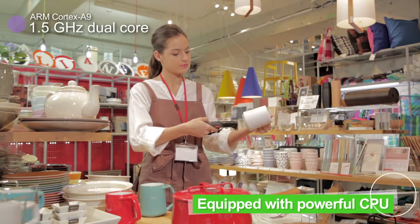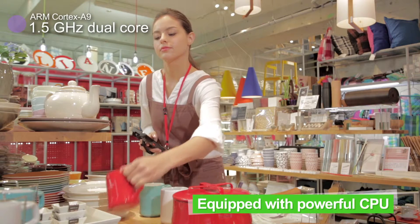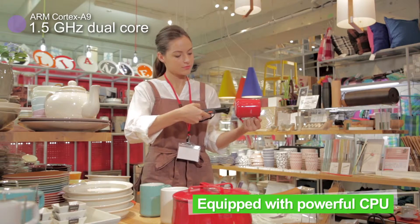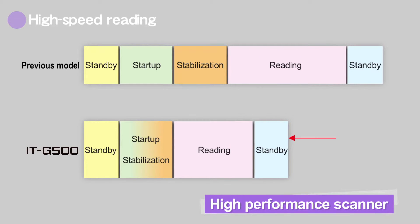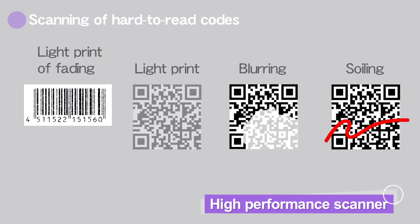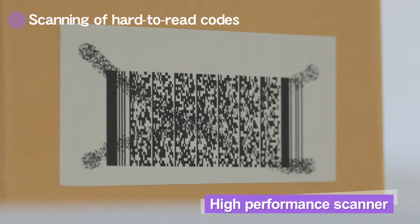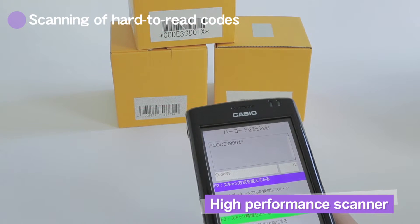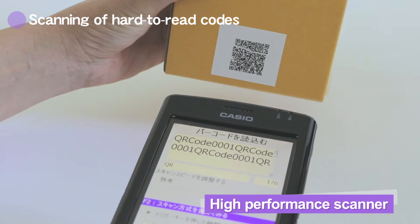The ITG500 is equipped with a 1.5 GHz high-speed CPU and a large capacity memory. Thanks to improvements in the laser scanner module, faster barcode scanning speeds have been achieved. Reading accuracy has been greatly improved for lightly printed, faded or soiled barcodes or 2D codes that were hard to read up to now.